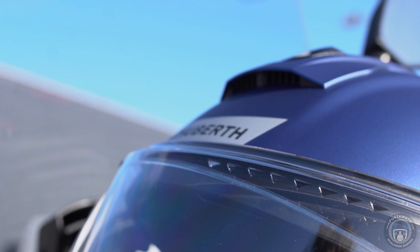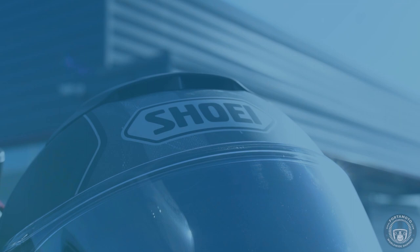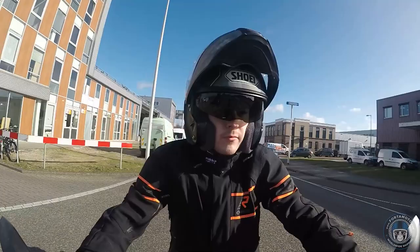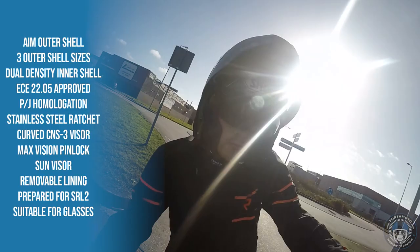So without further ado, let's take the Shoei Neotec 2 out for a test ride on this lovely windy day — well, at least it's not raining. If you've seen some of my videos before, then you might know that I actually own a Shoei Neotec 2, though not this specific one. This one is completely new, just like the Schuberth we're going to be trying, just to keep it completely fair. It's very comfortable — Shoei is just one of those brands that you put on and it usually feels great, or at least very good.